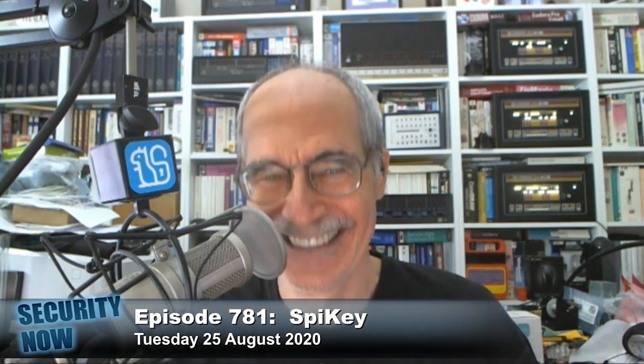Oh no, no, no, no, oh my God. Yes. Okay.